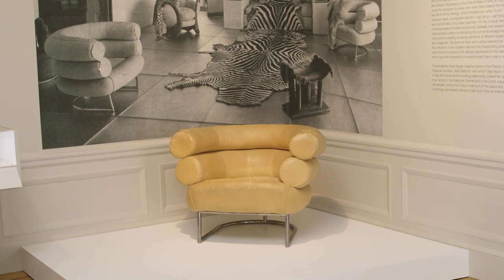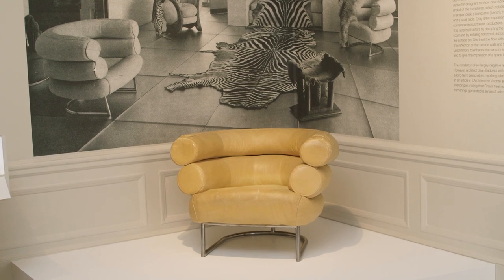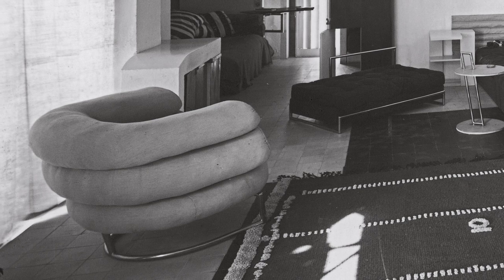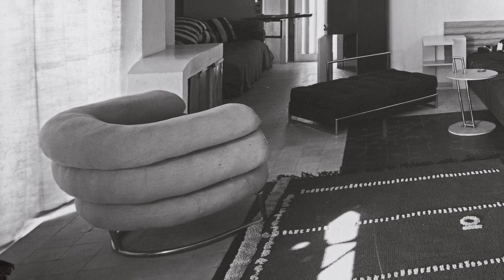What do you think it would feel like to sit in this chair? I really think that Eileen Gray treats her objects and her furniture like they're co-workers, meaning that they are working together in harmony with the environments that she creates.